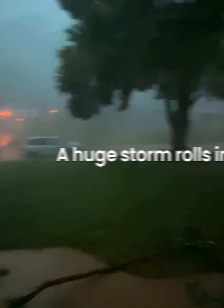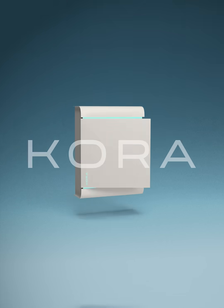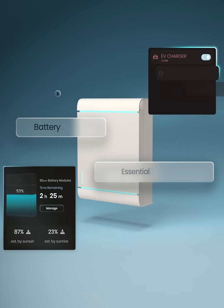Imagine this. A huge storm rolls in. The power goes out across your neighborhood. Everyone is in the dark, except you. Meet the Cora Smart Panel, the next generation of electrical panels that instantly detects outages and prioritizes energy to protect your family.